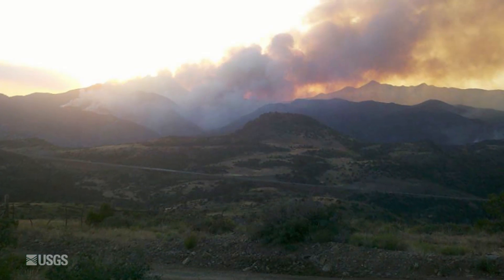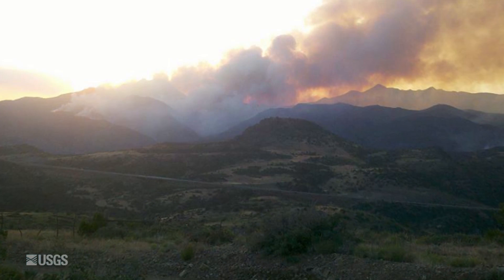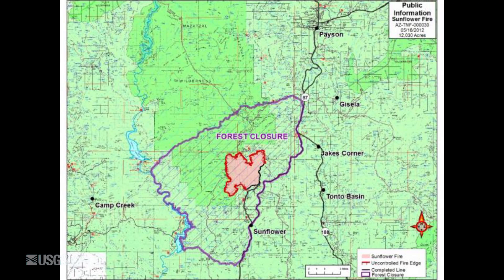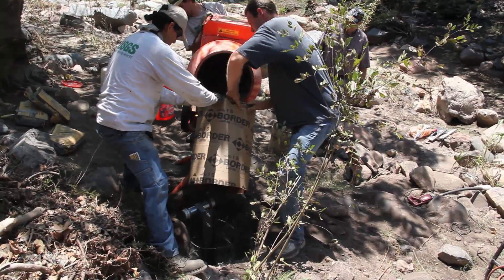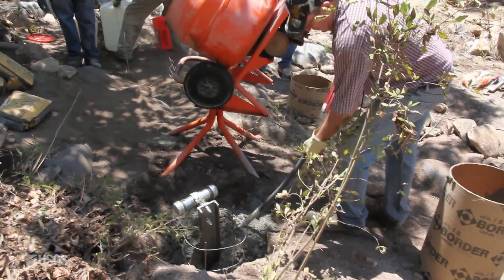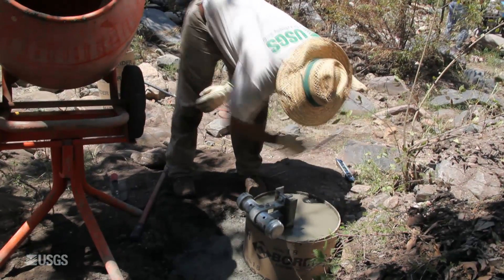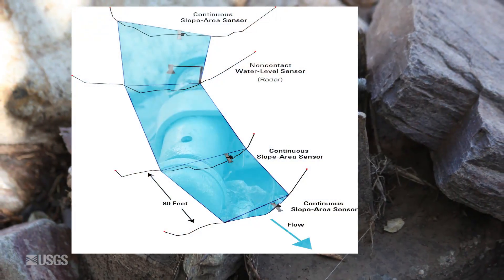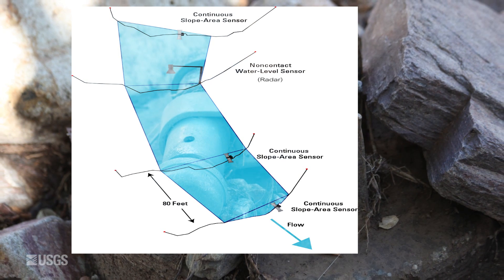The Sunflower Fire of 2012 was sparked from a stray shotgun blast and went on to burn 17,446 acres of the Tonto National Forest in Maricopa County, Arizona. In the aftermath of the fire, USGS scientists installed CSAs, or Continued Slope Area Sensors, at various cross-sections on Sycamore Creek.